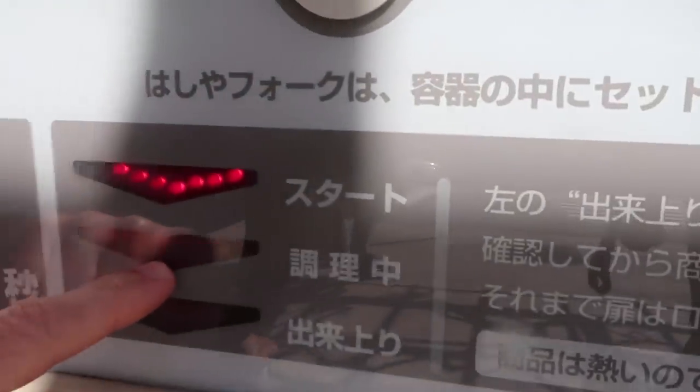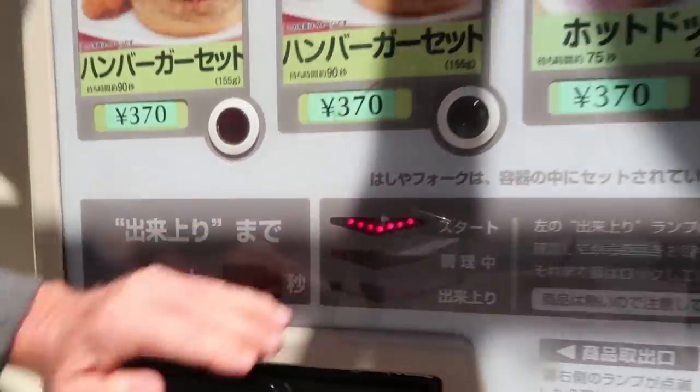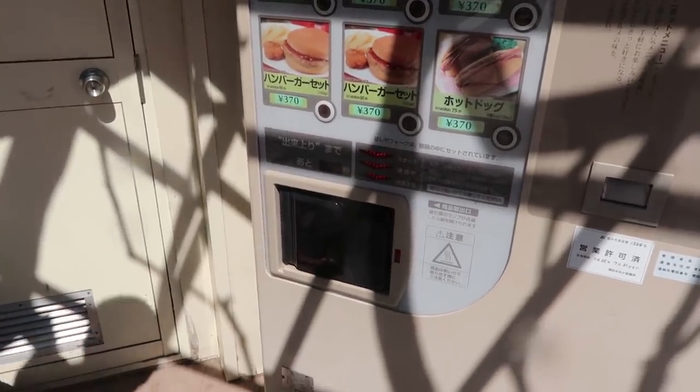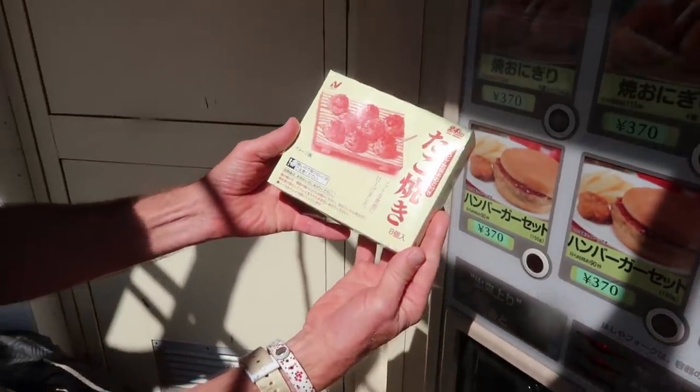That's what it's saying right here in Japanese - it says 'Chorichu,' it's cooking it. And then there's a timer, 50 seconds left. So it's done - what do we do next? Woo, it's in a box! It's in a box, baby.